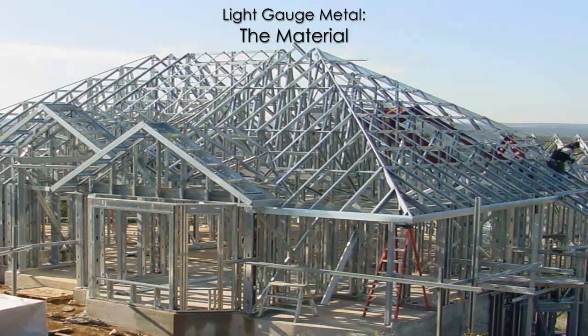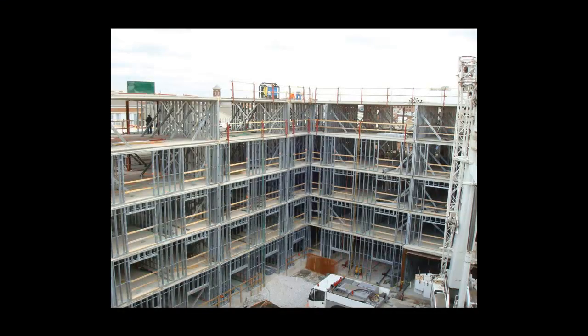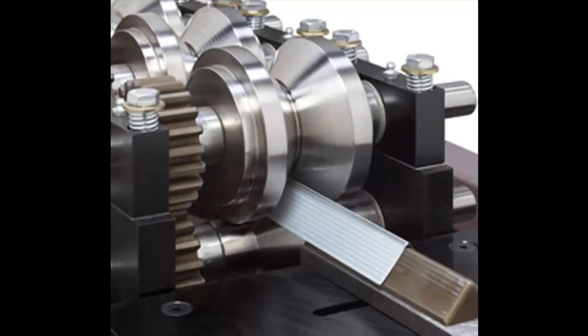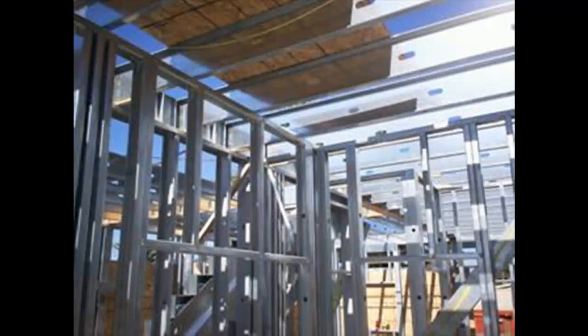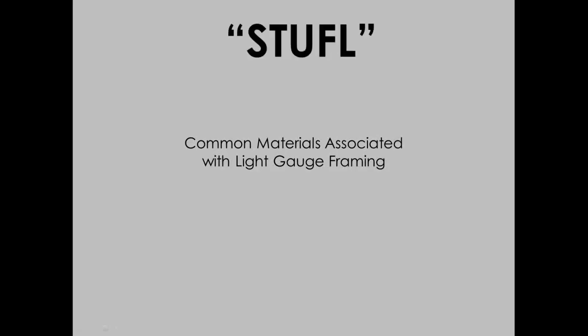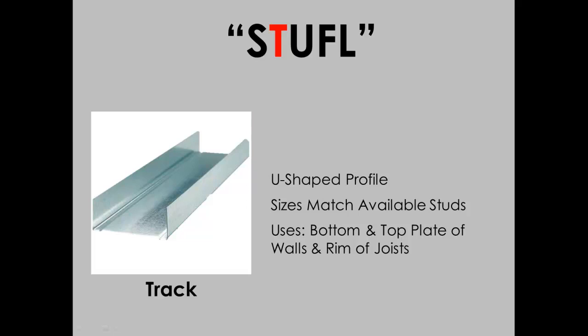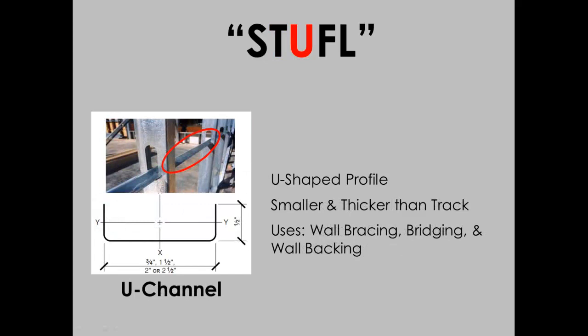Light gauge steel is a widely used material in the construction of buildings, especially commercial projects. It is characterized by thin sheets of galvanized steel, cold formed into various shapes which replace dimensional lumber for use in the assembly of wall and floor systems. The most common shapes, identified by the acronym STUFFLE, are: stud, in the form of a C shape, used for the vertical elements of a wall system; track, used as the top and bottom plate of a wall for the studs to attach to; and U-channel, which has multiple uses but all relate to wall reinforcement.